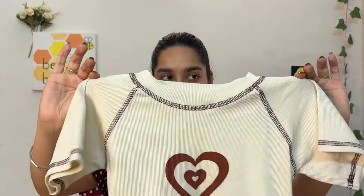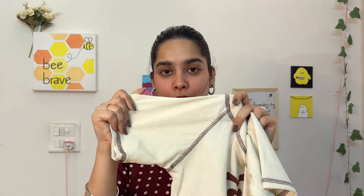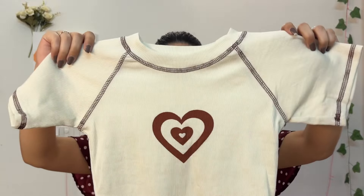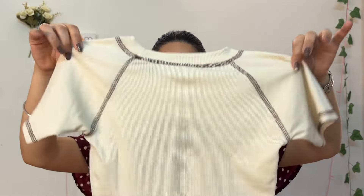Moving on to my most liked item in this haul — I wouldn't call it my favorite, and I'll tell you why, but I really like it. It's this heart printed ripped top. The reason I like it a lot is because of the quality — the ripped fabric is a very nice cotton blend, and I love how minimal and Pinterest-y the printed design is. It's such a cute top.